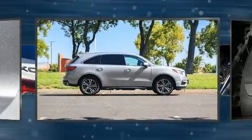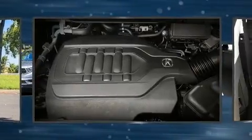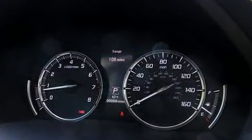Acura ensures the safety and security of its passengers with equipment such as dual front impact airbags with occupant sensing airbag, head curtain airbags, traction control, anti-whiplash front head restraints, and four-wheel disc brakes with ABS.